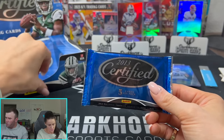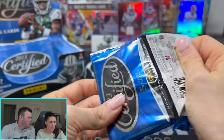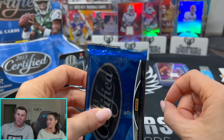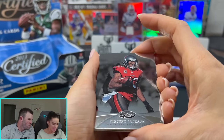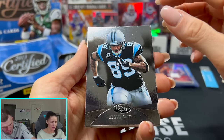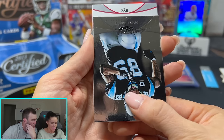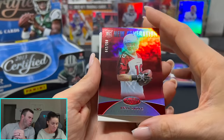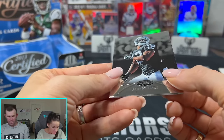Last pack — come on, one Travis Kelsey for the people! If you guys have made it this far, make sure you like and subscribe down below, it helps us out a lot. If you want to see us open more older product, let us know in the comments — it's always fun going back and ripping some old product. Vincent Jackson, Steve Smith — two really good wide receivers back-to-back. Now we need a good tight end. Ryan Swoop, numbered 250. Jacoby Ford. No Travis Kelsey.